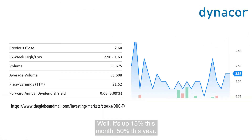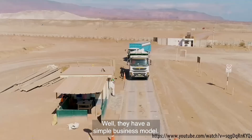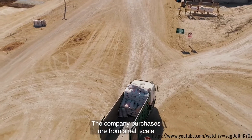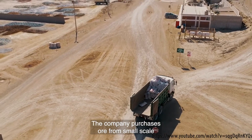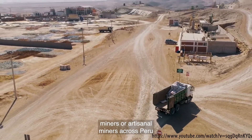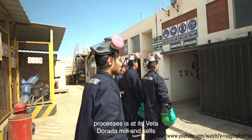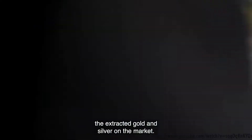Well, it's up 15% this month and 50% this year, not including that strong dividend. What does Dynacor do? They have a simple business model. The company purchases ore from small-scale miners or artisanal miners across Peru, processes it at its Veta Dorada mill, and sells the extracted gold and silver on the market.